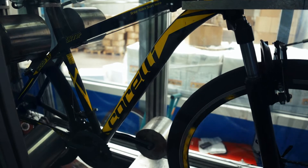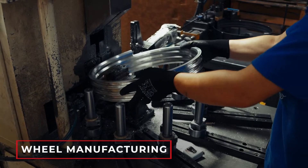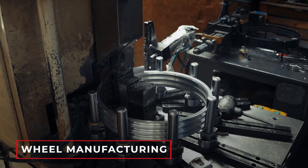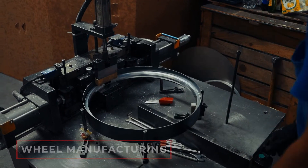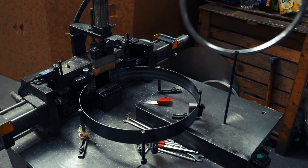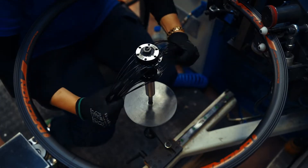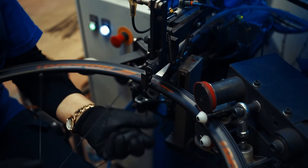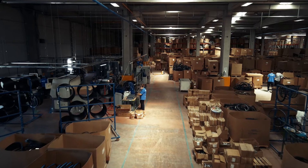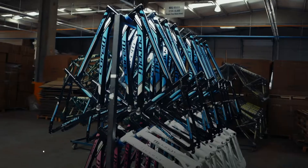We produced various wheels with our own resources and presented bicycles of all sizes and tastes to bicycle lovers. We used world-class quality materials and presented them with perfect workmanship and flawless assembly. And we have always been sure that this would bring customer satisfaction.